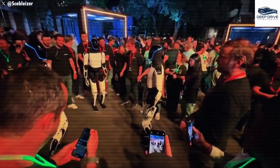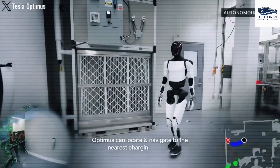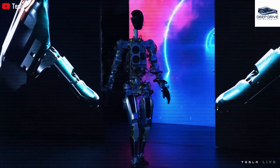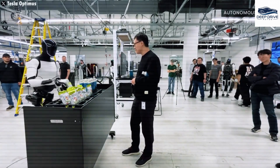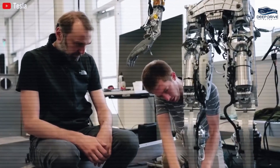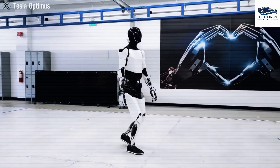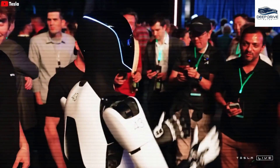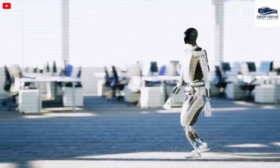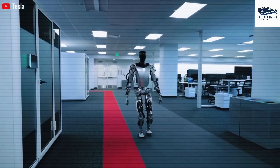Musk envisions the Optimus robot undertaking household chores, thereby conserving users' time, energy, and financial resources, while potentially replacing human labor in mundane tasks. Although the robot holds the potential to operate for up to 20 hours per day, practical usage indicates it may consistently work approximately six hours, raising questions regarding energy management. Equipped with advanced deep learning software and cameras, the TeslaBot can learn tasks through video observation, performing jobs autonomously without the necessity for repeated training, potentially evolving into a versatile kitchen assistant capable of executing cooking and cleaning tasks independently.